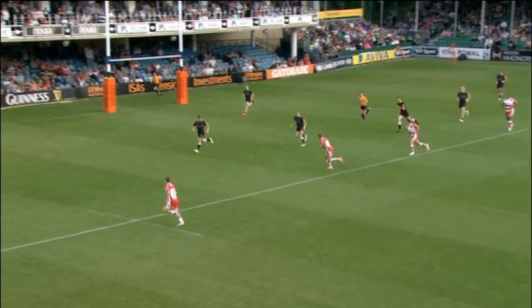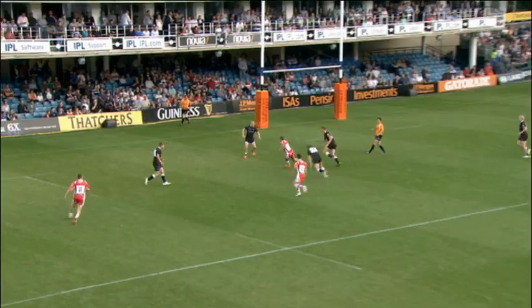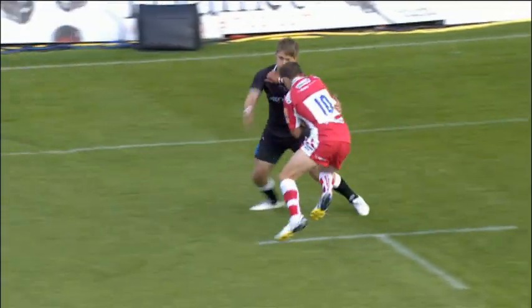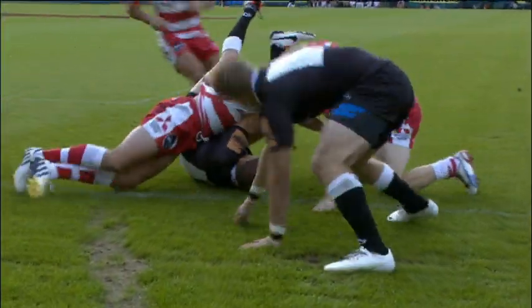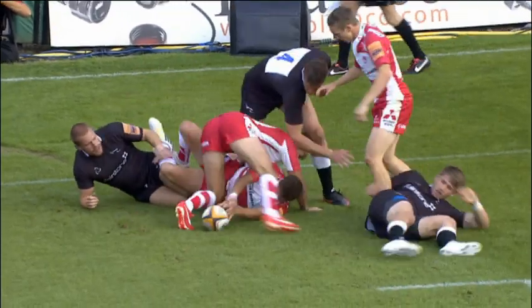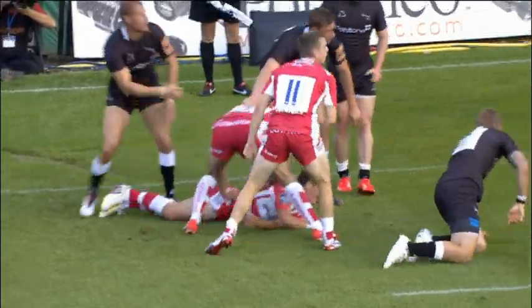This is Gloucester on the go again with Thomas. Cuts inside, plenty of black shirts, but Steph Reynolds offloads it quickly to Billy Burns! And the tackle almost took him over the line, but it was a massive tackle from Tate. And he did really well, but Gloucester still pressing.